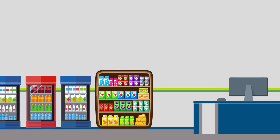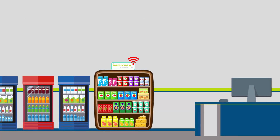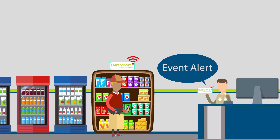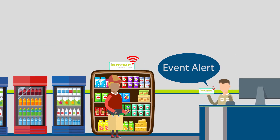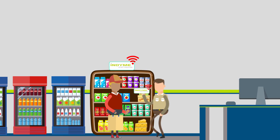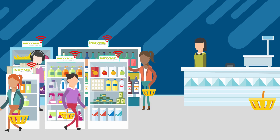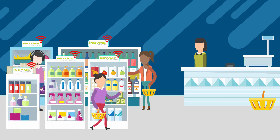What if you could make the store fixtures you already have smart? What if these smart fixtures could determine threat levels and enable deterrence that would escalate based on need, all the way up to store personnel when necessary? Indyme's SmartSense is a network of low-cost sensors that mount to existing shelves and monitor the activity of products on the shelves and people in the aisles.